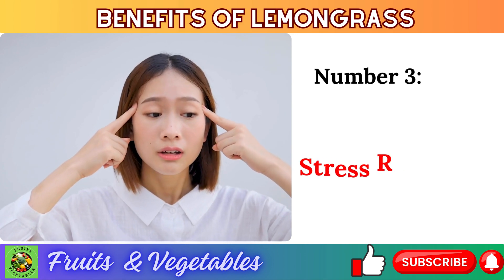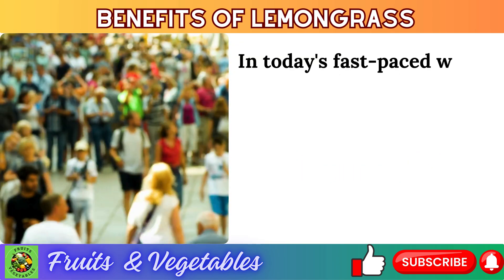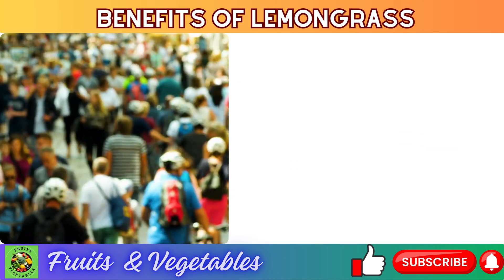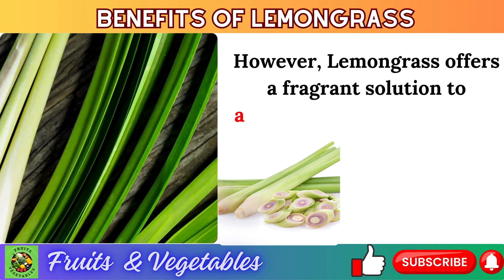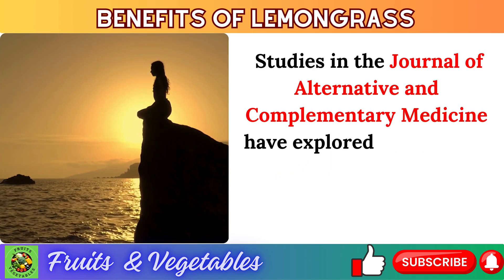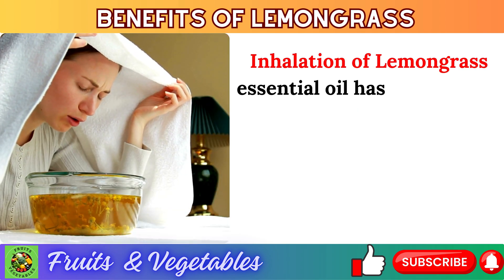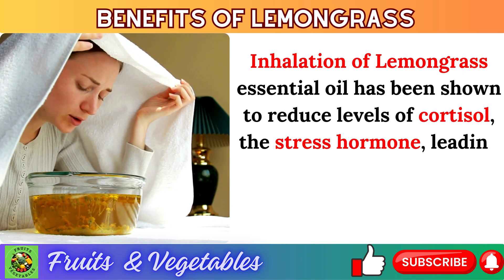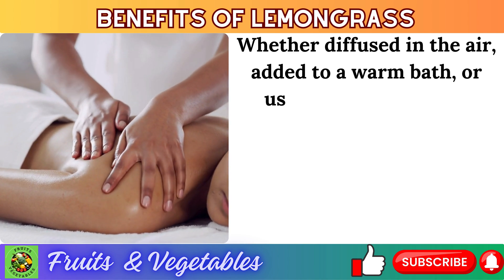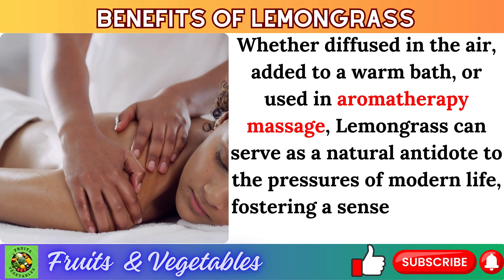Number 3: stress relief. In today's fast-paced world, stress has become a ubiquitous companion, taking a toll on both mental and physical well-being. Lemongrass offers a fragrant solution to alleviate stress and promote relaxation. Studies in the Journal of Alternative and Complementary Medicine have explored the calming effects of lemongrass aroma on the nervous system. Inhalation of lemongrass essential oil has been shown to reduce cortisol levels, leading to feelings of tranquility and emotional balance. Whether diffused, added to a warm bath, or used in aromatherapy massage, lemongrass can serve as a natural antidote to modern stress.